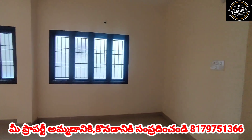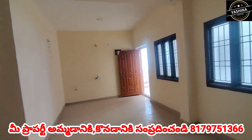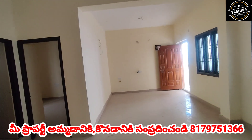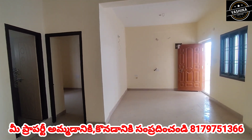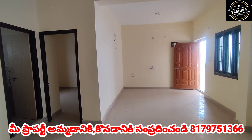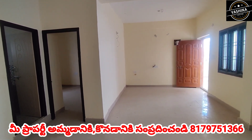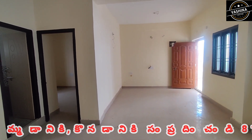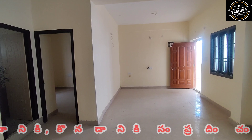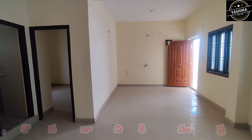We have 10 flats in total, East and West facing. The price is 50 lakhs. There is no market broker or commission. Contact us for full details. You can call for more information.